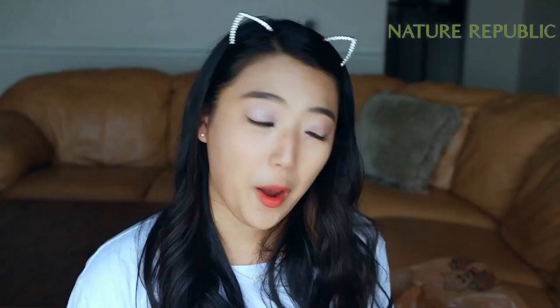I also bought this from Nature Republic — it's an Argan essential oil hair mist. You spray it onto your hair and it's supposed to make it healthy and silky. There are a bunch of different hair mists that do different things, like for damaged hair, but I just wanted something that would make my hair soft.